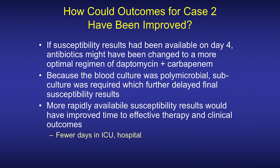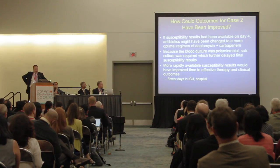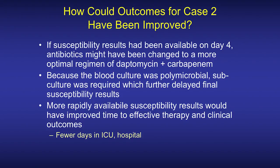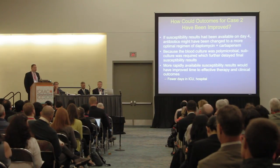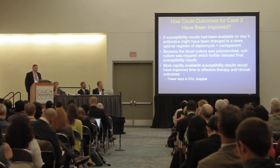How might outcomes for case two have been improved? If susceptibility results had been available on day four instead of day six, antibiotics might have been changed at that time to the definitive regimen of daptomycin plus a carbapenem — ertapenem in this case. Because it was a polymicrobial infection, there was a further delay in standard susceptibility result testing. Having those results more rapidly available would have decreased the time to effective therapy, potentially getting the patient out of the ICU and hospital more quickly — maybe even home instead of to a skilled nursing facility.